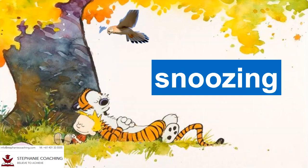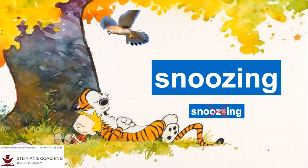Word number four is snoozing. Another word for snoozing is sleeping. For example, I was snoozing under a tree until a magpie pooped on me. Do not spell snoozing as S-N-O-O-Z-E-I-N-G. Drop the letter E from the word snooze and add the letters ING.